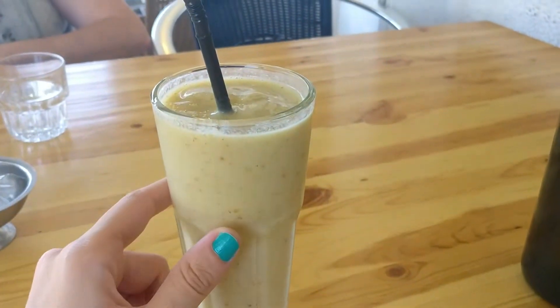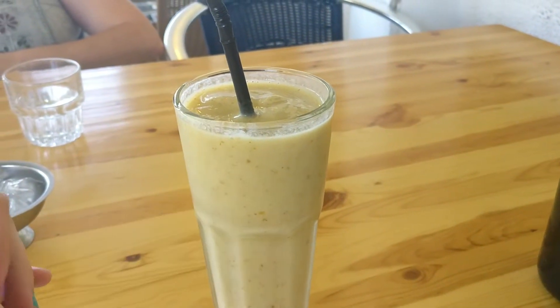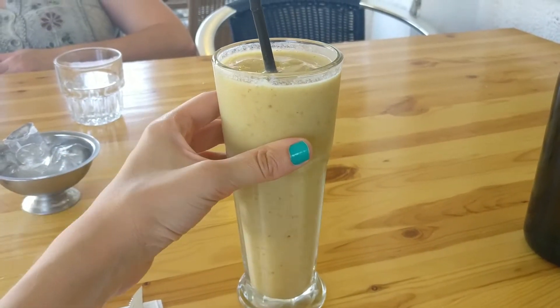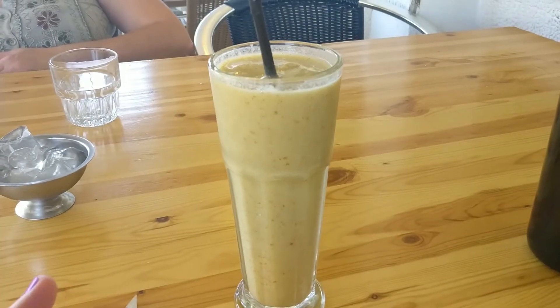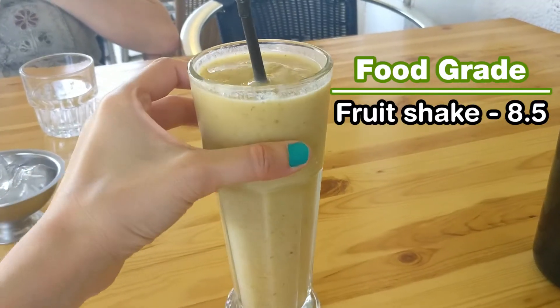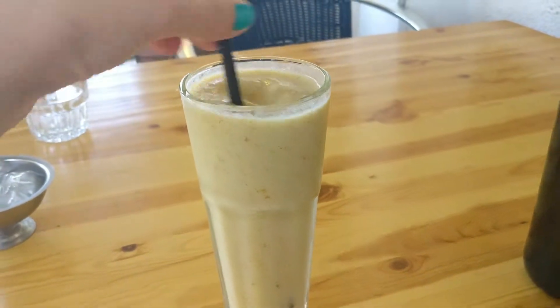So here we have some vegan shake. It's with date, bananas and melon with almond milk. And it's so good — I just tasted it. It has this sweet taste of the dates and I really like it. It's almost like ice cream because it's quite thick. So really, really good.